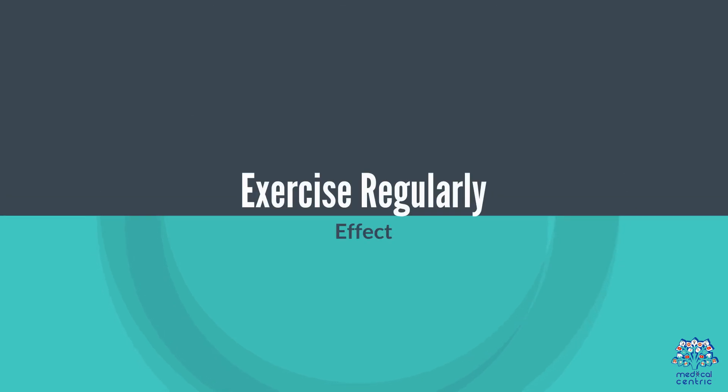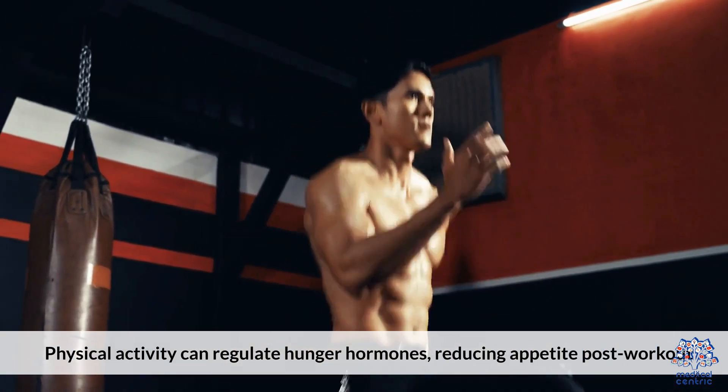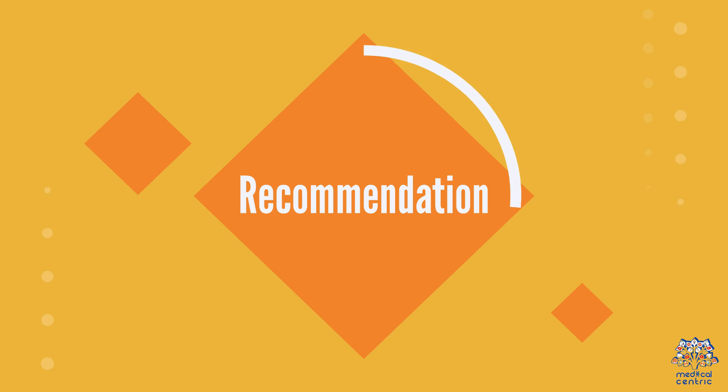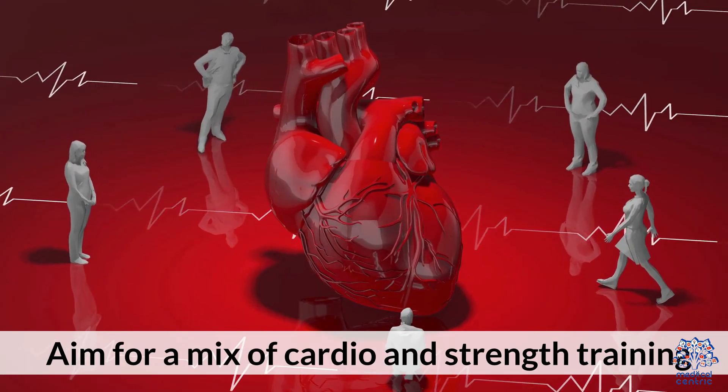6. Exercise regularly. Physical activity can regulate hunger hormones, reducing appetite post-workout. Aim for a mix of cardio and strength training.